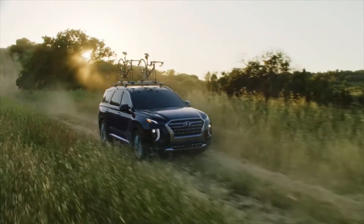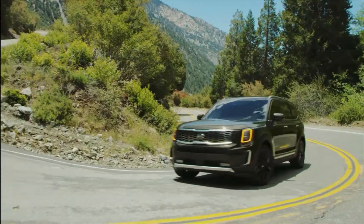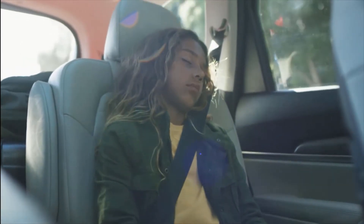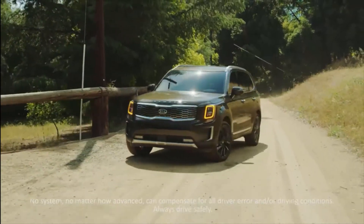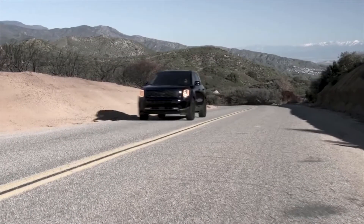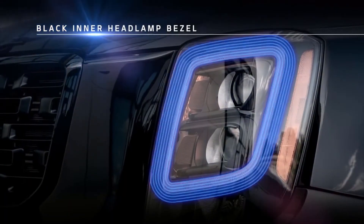Now for the Telluride safety features: forward collision avoidance assist with pedestrian detection, smart cruise control with stop and go, blind spot view monitor, highway driving assist, safe exit assist, rear cross traffic collision avoidance assist, parking distance warning, lane keeping and lane following, and auto emergency braking and warning. The Telluride comes with Kia's 10-year or 100,000-mile warranty program. Both vehicles can tow up to 5,000 pounds or more.